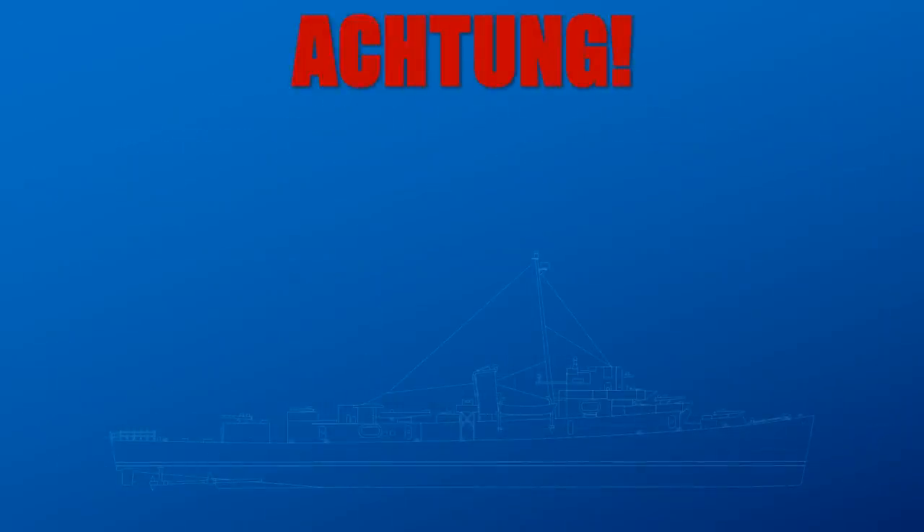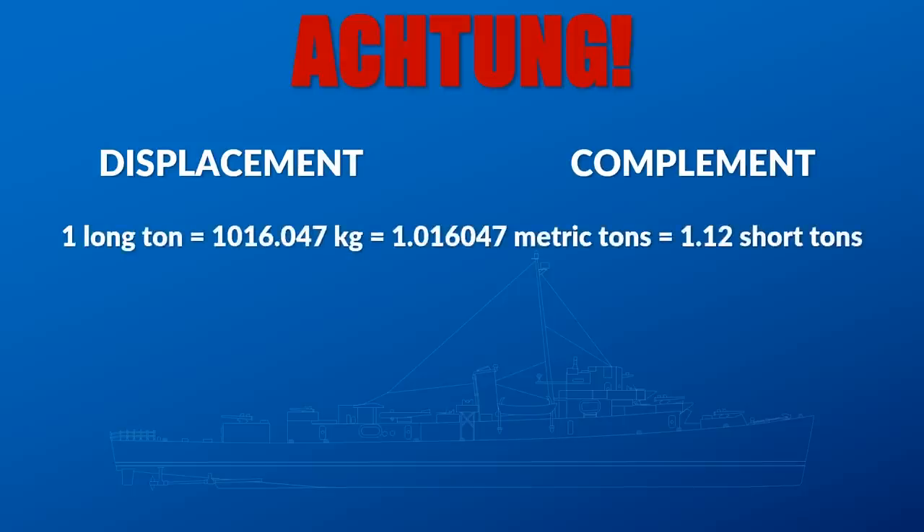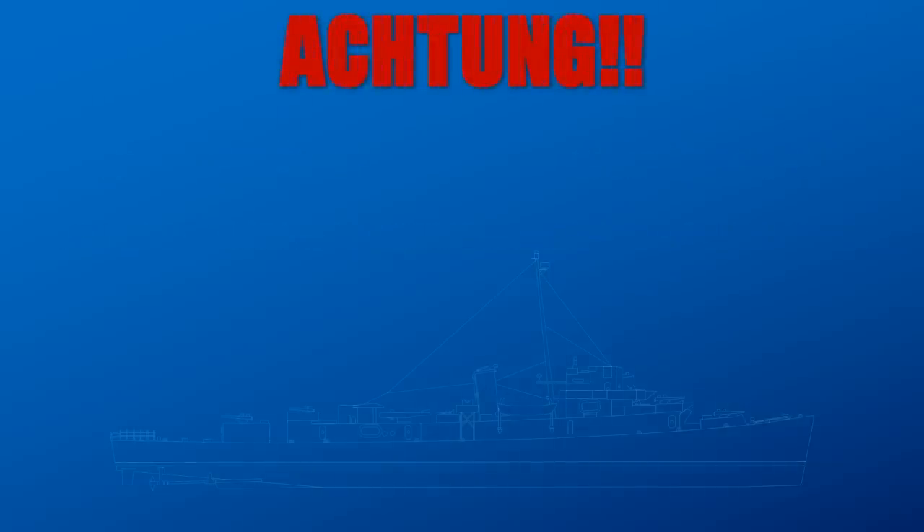As always, I started with an accuracy warning, beginning with displacement and complement. For anyone looking at naval stuff in various sources, you'll quickly discover that complement and displacement numbers often don't coincide. With complement, there's the difference between a flagship and a non-flagship. Sometimes people are just using numbers differently. Displacement gets even more complicated, and when sources don't specify what kind of ton they're using, that can be very frustrating.